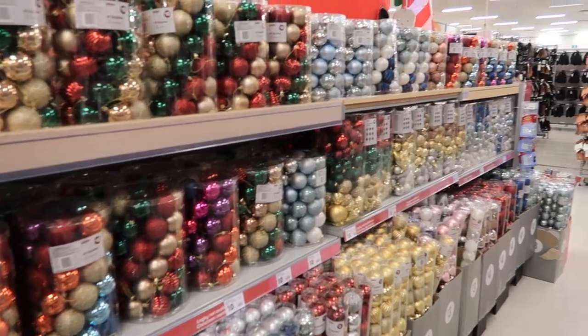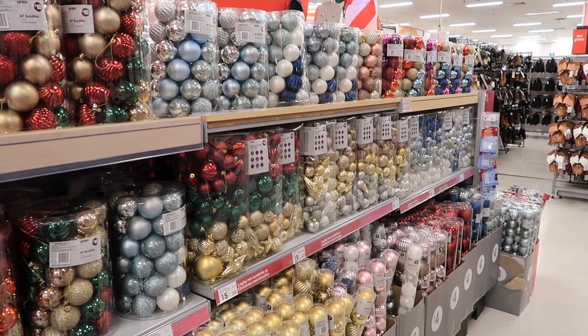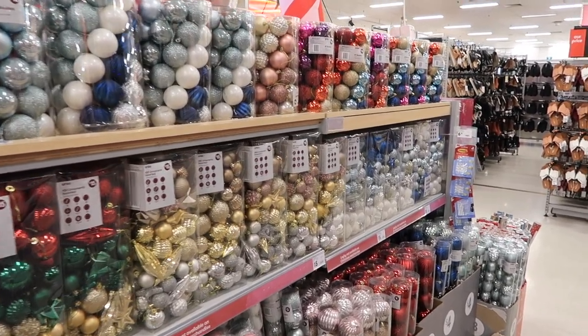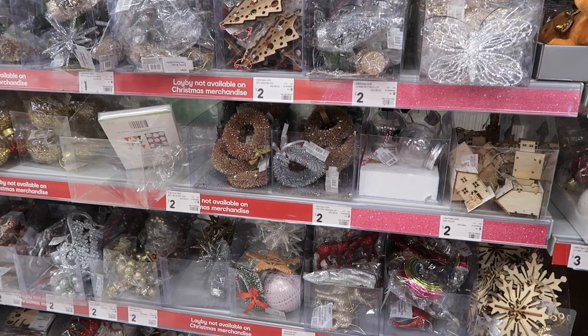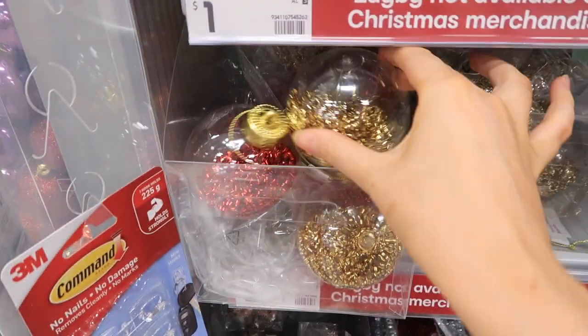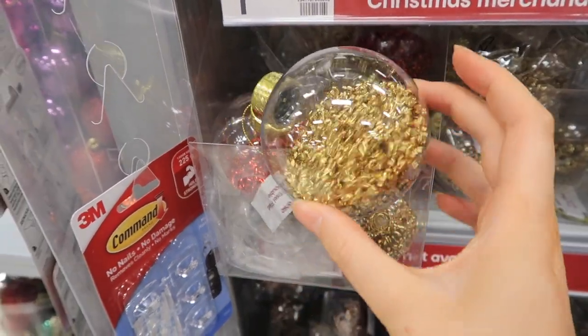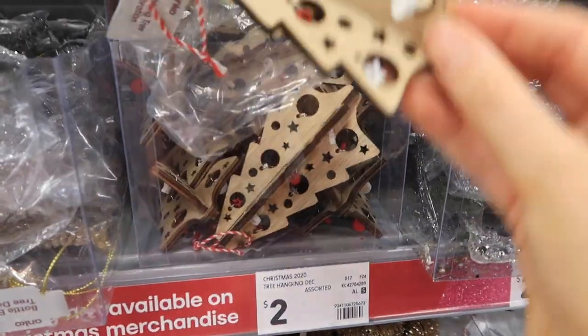If you're needing any packs of Christmas decorations in a particular color, Kmart is the place to go. These big packs were $10 each and there are so many colors to choose from. They also had lots of individual ornaments ranging from $1 to $2. There were so many cute things to find, though it was a little bit hard to see exactly what they look like — you had to go exploring and look in all the tiny little tubs.